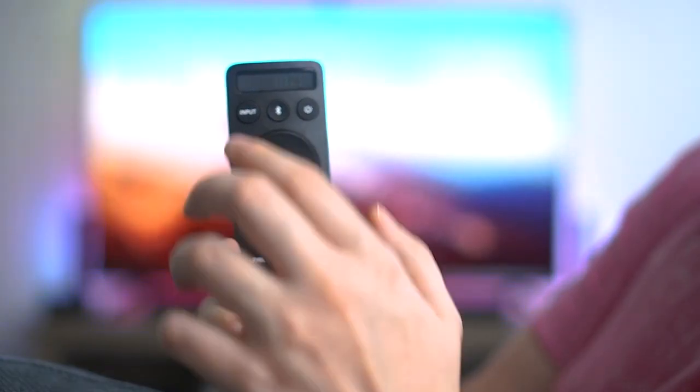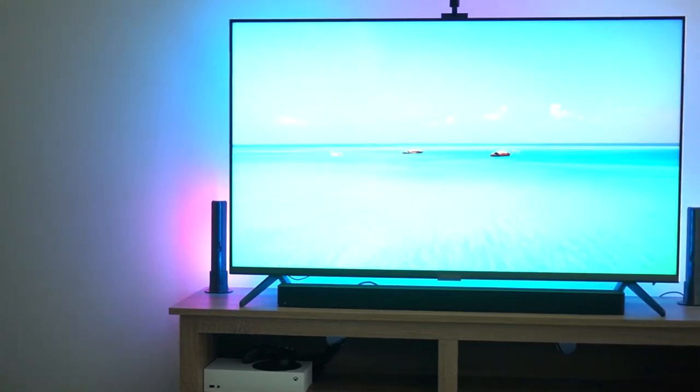Plus, you can plug in a voice assistant device to control the bar with your voice, which is an excellent touch.